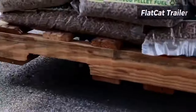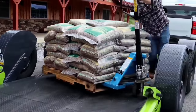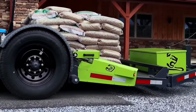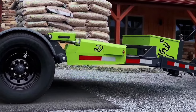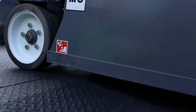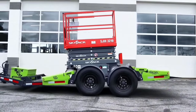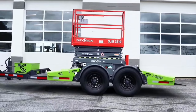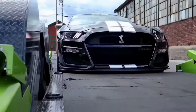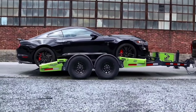The Flat-Cat trailer boasts cutting-edge innovation with its industry-first hydraulically-driven torsion fast suspension and an expansive 80-inch-wide deck. Its distinctive low-clearance drop-deck design sets a new standard in versatility, enabling trailer owners to effortlessly load and transport a wide array of equipment, including man-lifts. This groundbreaking design not only enhances functionality but also reflects a commitment to meeting the diverse needs of users in the transportation and equipment hauling industry. With the Flat-Cat, efficiency and adaptability are seamlessly integrated, making it a standout choice for top-tier performance in equipment transportation.